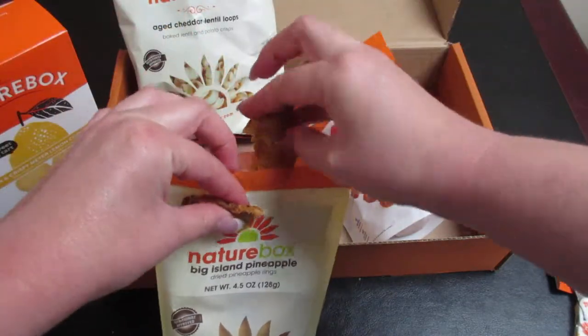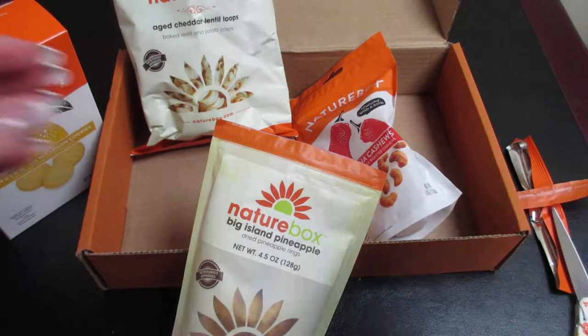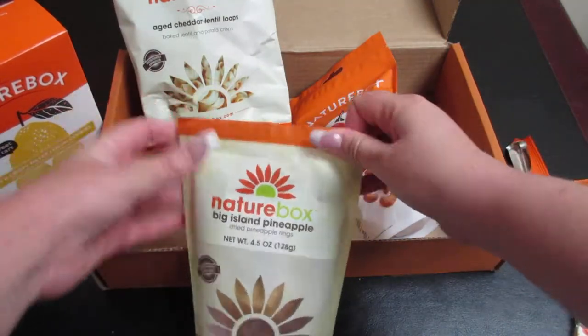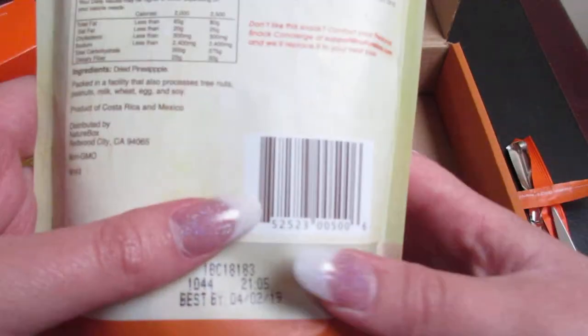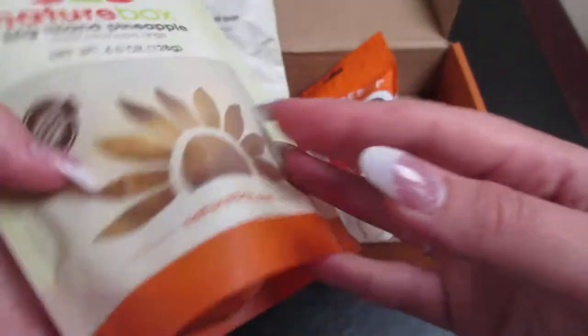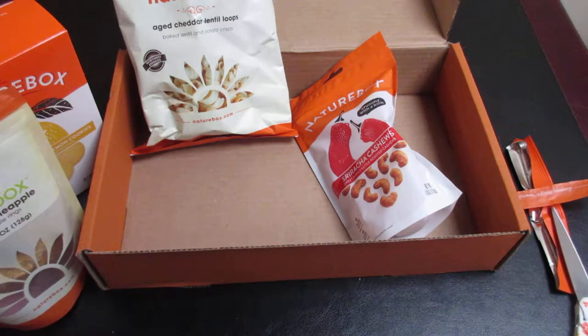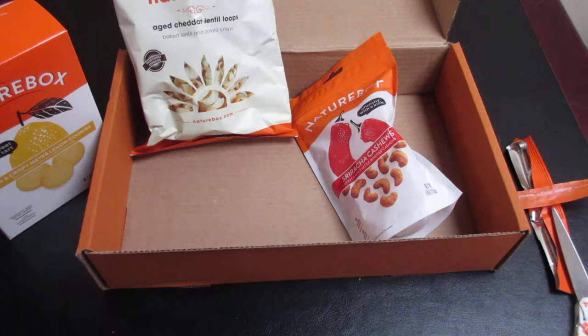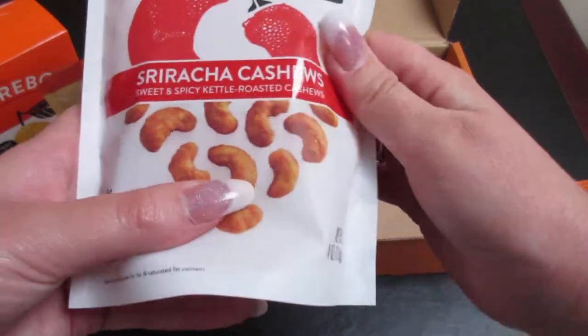Oh, they smell like pineapple — it smells so good! These are delicious, absolutely delicious. I have a feeling I'm going to eat these rather quickly because they are very, very good. They have a little bit of sweetness being that they're dried pineapple, but it tastes very good. I might be getting these again because they are fantastic.